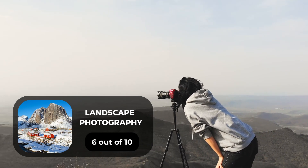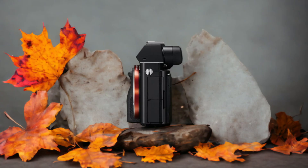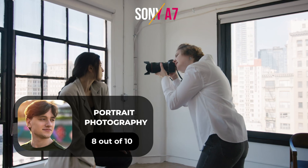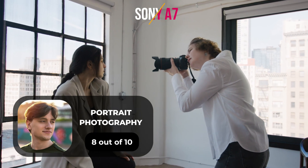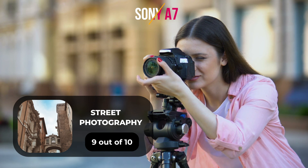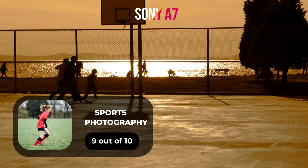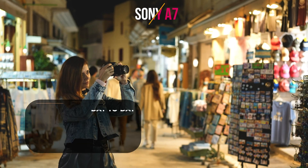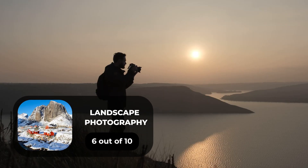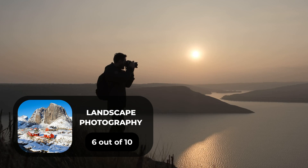For landscape photography, we will give it a 6 out of 10 rating. Here are our ratings for the Sony A7. For portrait photography, we will give it an 8 out of 10 rating. For street photography, we will give it a 9 out of 10 rating. For sports photography, we will give it a 9 out of 10 rating. For day-to-day photography, we will give it a 10 out of 10 rating. For landscape photography, we will give it a 6 out of 10 rating.